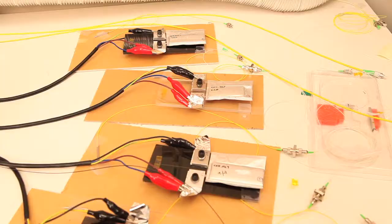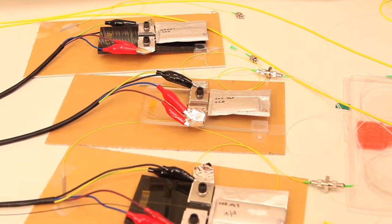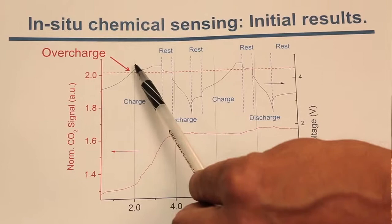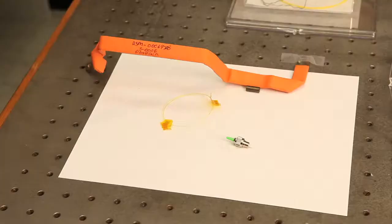Another idea we've been exploring is monitoring gas formation inside the cells. As key species of interest, we have identified gases such as CO₂, oxygen, and hydrocarbons. In early tests, we overcharged cells with embedded fiber optic sensors, and the results have been very promising.